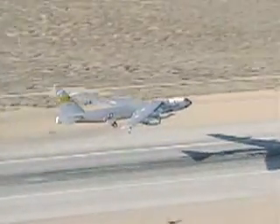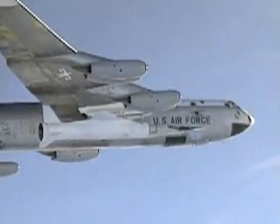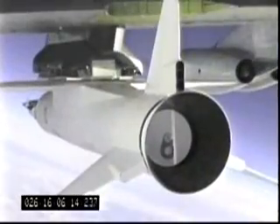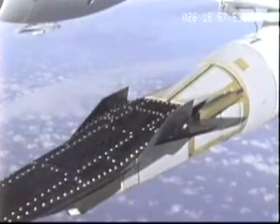Langley is the lead NASA center for the HyperX program and is responsible for hypersonic technology development. NASA Dryden Flight Research Center in Edwards, California, is responsible for flight research and will be the flight location.